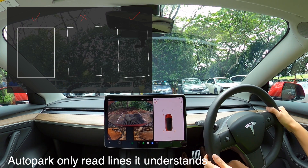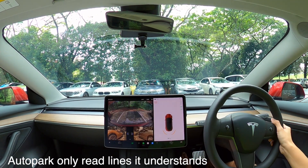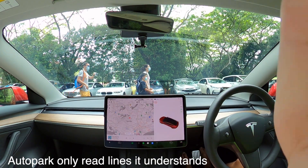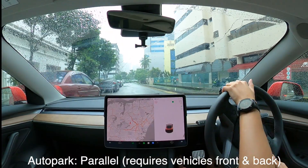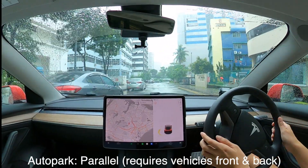I've only tested this for a few days, so anyone else who has FSD and has similar parking problems, please do let me know. Other than this, I think there are also some changes to parallel parking — it still does look for adjacent vehicles front and back.